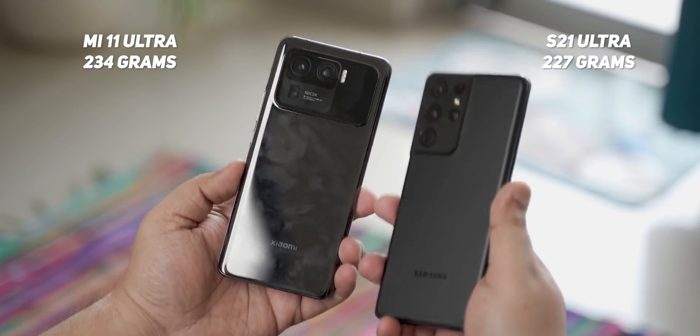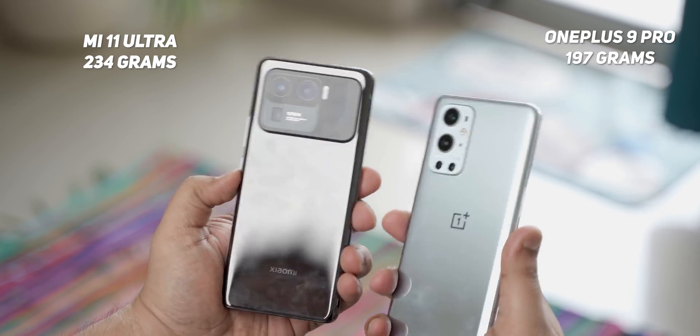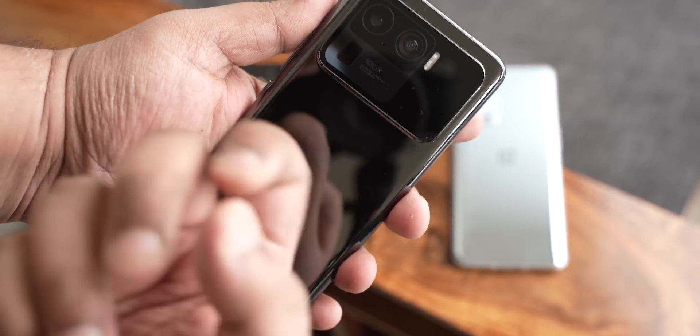However, at 234 grams, it is heavier than the S21 Ultra and the OnePlus 9 Pro. A lot of this weight could be attributed to the fact that it uses ceramic instead of glass in the rear. Despite packing a lot of girth on the top, it doesn't tend to be too top-heavy and is fairly good in the hand. Having said that, the S21 Ultra is still a far better balanced design of the three phones, and so is the OnePlus 9 Pro — but then it doesn't pack so much tech either.